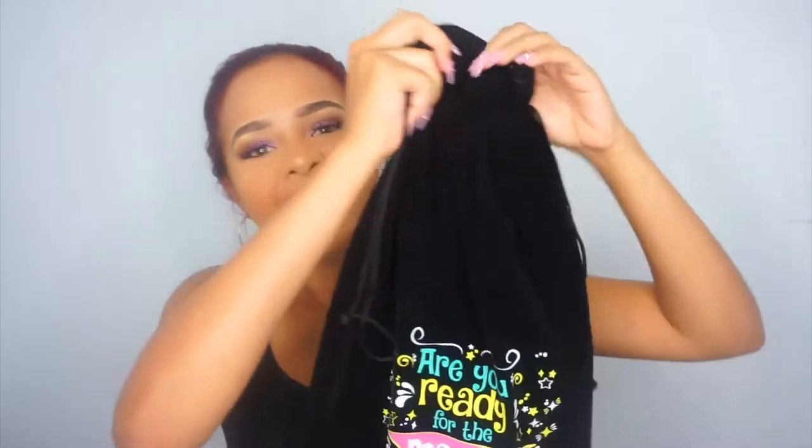Hey guys, welcome back to my channel. Here I'm going to be showcasing the Nova X hair care line. They gave me their mystical black line collection and I am amazed.